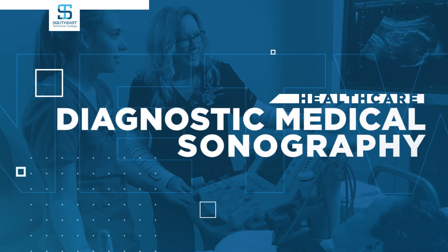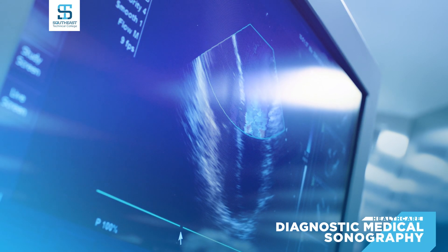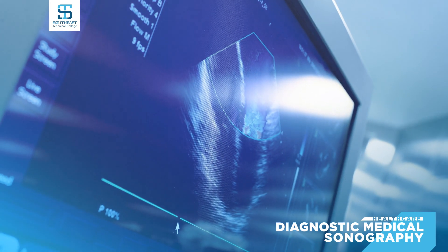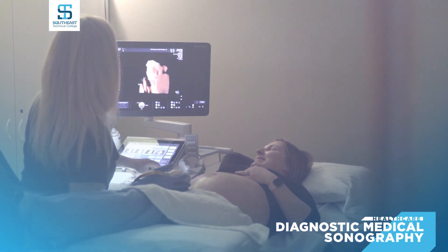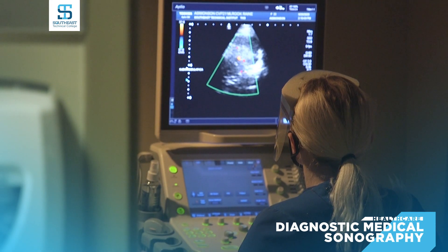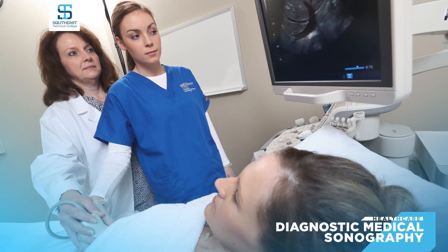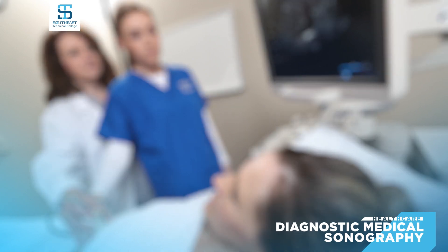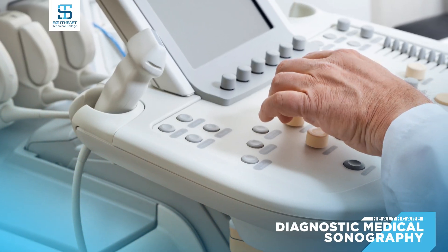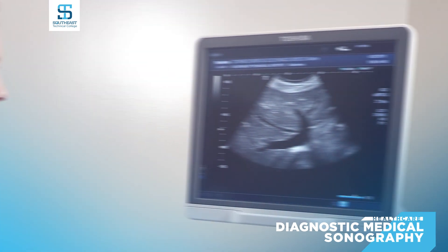As a diagnostic medical sonographer, your work will include examining areas of the body with high-frequency sound waves. This accredited degree teaches you how to recognize normal anatomy and pathology, use sonographic equipment including multi-dimensional imaging and Doppler techniques, and collaborate with other health team members. You will be required to complete a seven-month clinical internship and complete all related registry exams before earning the diagnostic medical sonography degree.